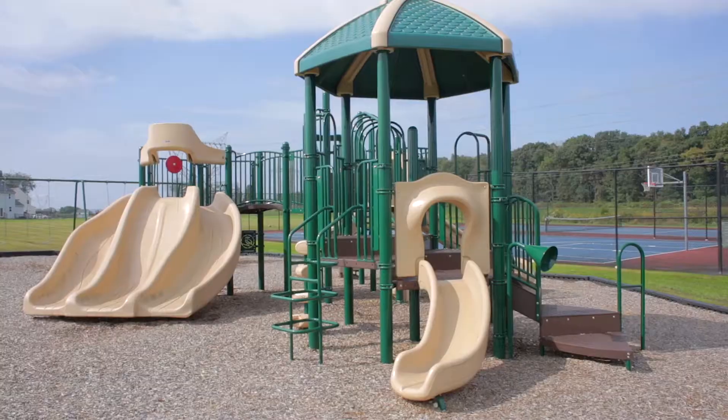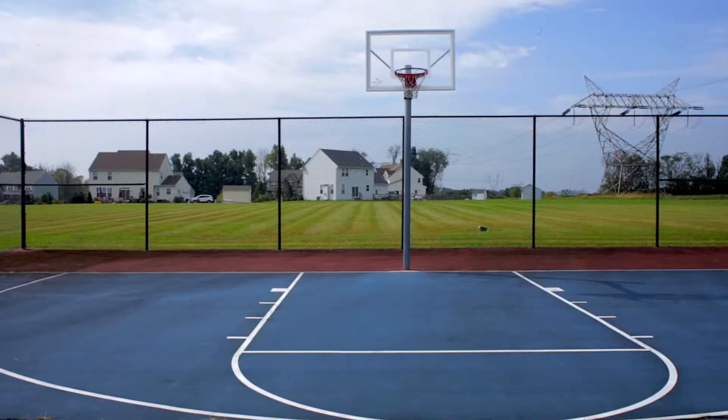Some of the amenities at Valley Springs include two playgrounds, a tennis court, and a basketball court. Our homeowners range from first-time homebuyers to someone buying their second or third home, all the way up to downsizers.